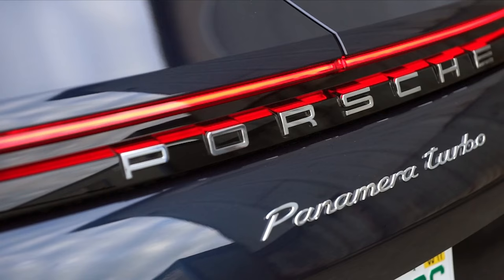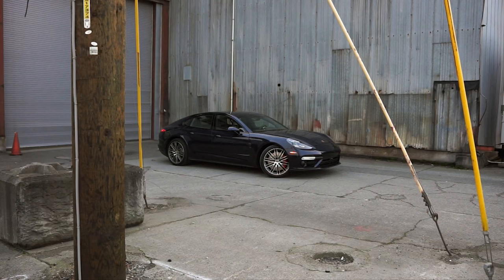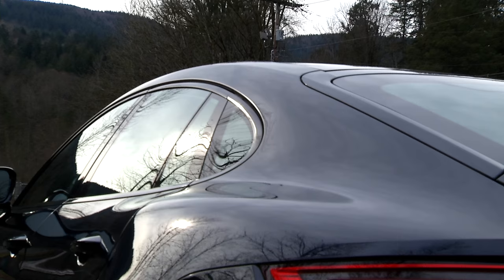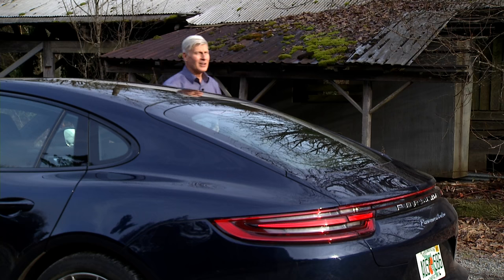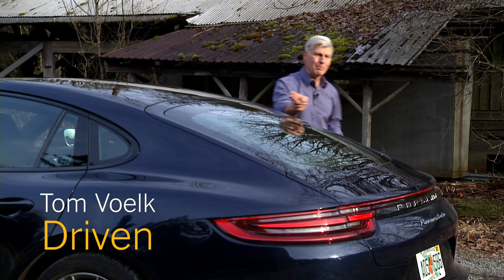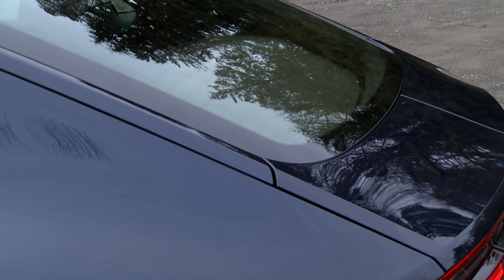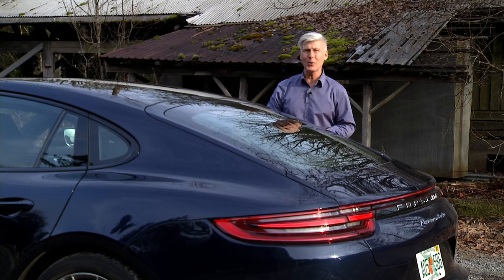Porsche describes the Panamera as the sports car among luxury sedans. Because a tall Porsche executive insisted on sitting comfortably in the back of the original model, it was also known as the hunchback of luxury sedans. Welcome the second generation. Enthusiasts who recognize this as the new Panamera will immediately go to the back to check out the Flyline, which is far more 911 now than Quasimodo.